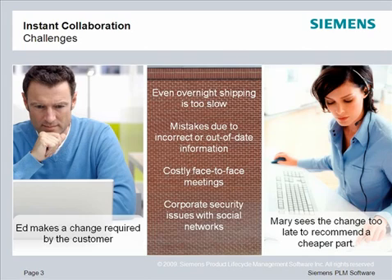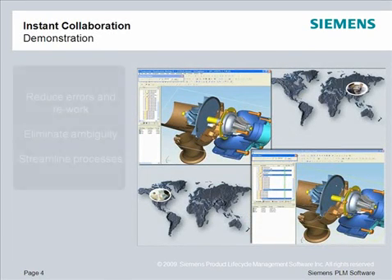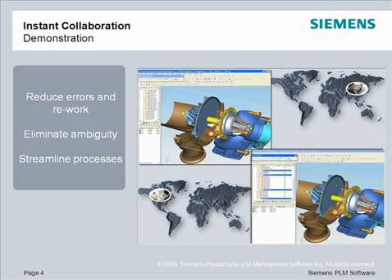There are many barriers to instant collaboration today. Overnight shipping is still too slow. Many decisions must be made faster. Information silos lead to incorrect and out-of-date information. Face-to-face meetings with dispersed teams are too expensive to have on a regular basis. And most companies do not support unsecured social networks that people are accustomed to using for collaboration. TeamCenter enables instant collaboration to reduce errors in rework, eliminate ambiguity, and streamline processes.